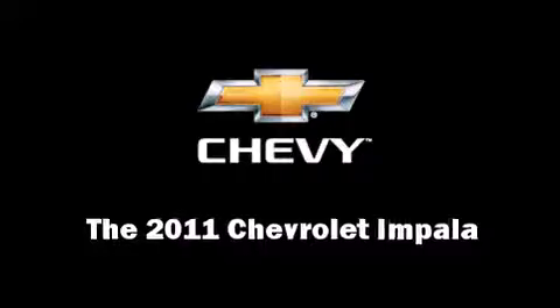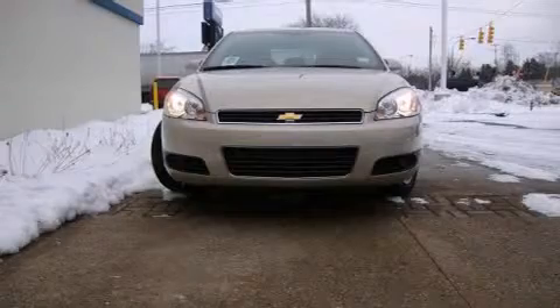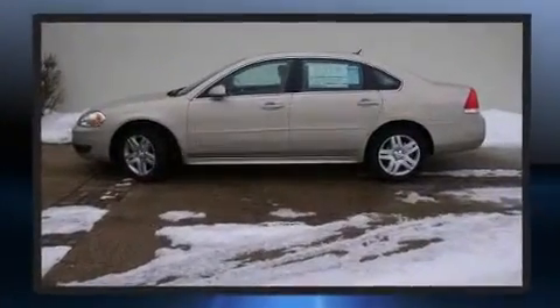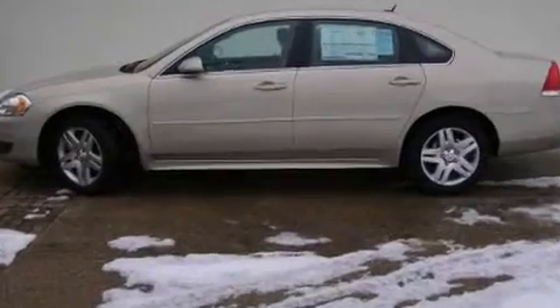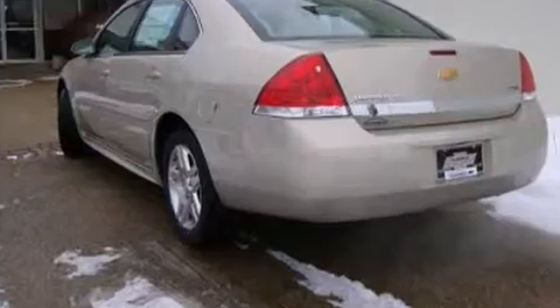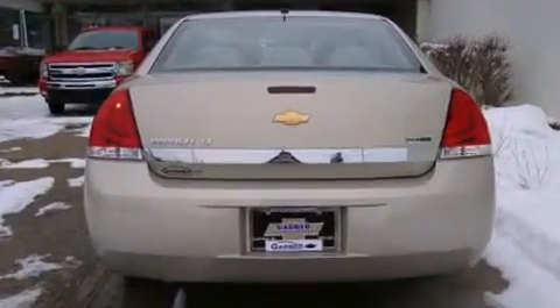Treat yourself to a test drive in the 2011 Chevrolet Impala. This four-door sedan leads among competitors in its segment. A 3.5-liter V6 engine pairs with a sophisticated four-speed automatic transmission, providing a smooth and predictable driving experience.